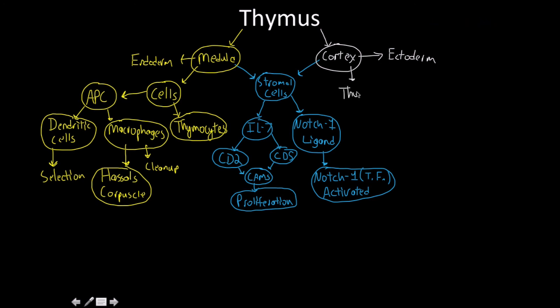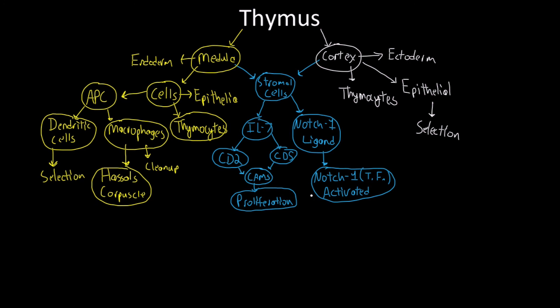The cortex contains many thymocytes and epithelial cells. In the medulla, epithelia are also present but serve different functions. Epithelial cells in the cortex are primarily what drive selection, while thymocytes are there to be selected upon. Both compartments have stromal cells that interact with epithelia to produce signaling molecules involved in cell development and differentiation.